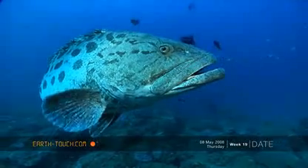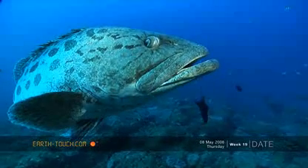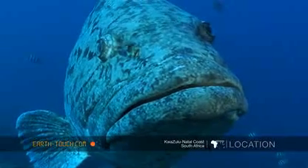The big potato bass holding court, being attended to by a couple of cleaner wrasses. These fish are basically scared of nothing.